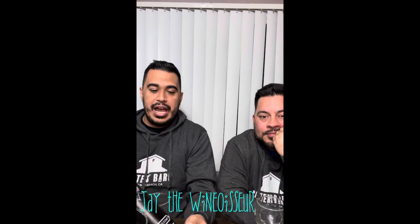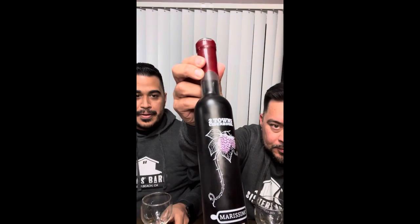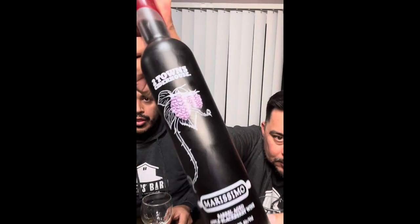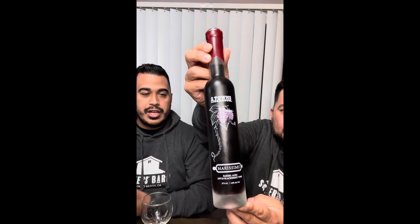What do we have here today? We have some Two Town Cider House Marissimo. We got a special guest with us, Joaquin. What's going on? All the way from Inglewood coming to visit us today. Two Town Cider House from Corvallis, Oregon. I hope I'm saying that right. They're a great company. You guys know them for ciders and they got a special one here.